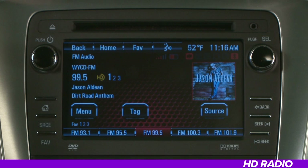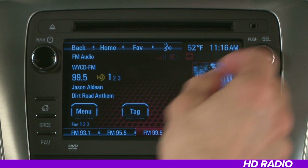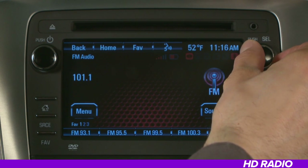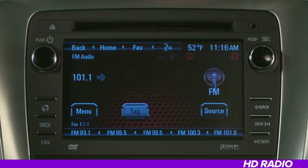HD Radio is the digital evolution of AM/FM. It is a free service that, when available, will give you better sound and more programming choices, as well as more on-screen info about the music that's playing. To access HD Radio, tune in to an AM or FM station like you normally would. If the station is broadcasting HD Radio technology, the radio will automatically switch to digital audio.